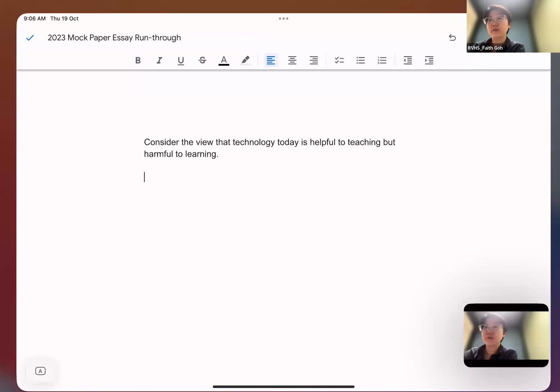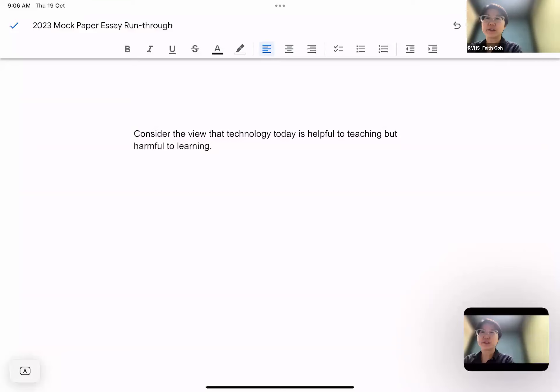Hi everyone, I'm Ms. Faithbo. I'll be taking you through question one of the Diamond High Prelim paper today. Consider the view that technology today is helpful to teaching but harmful to learning. So the topic is technology today, and there are two parts to this question — this is what we call a double-barreled question. It's helpful to teaching but harmful to learning.